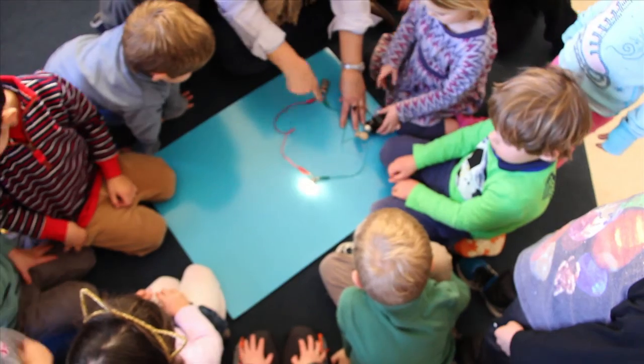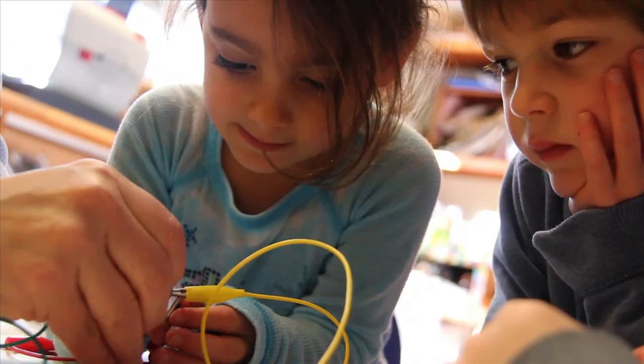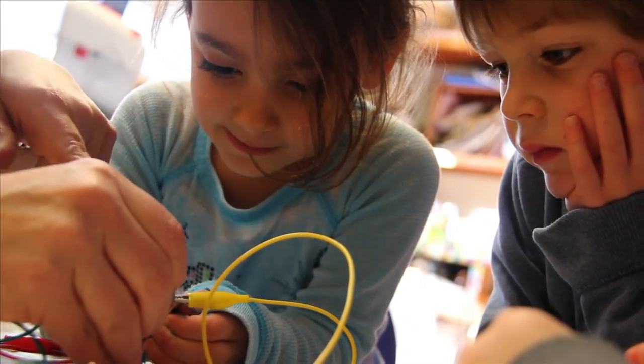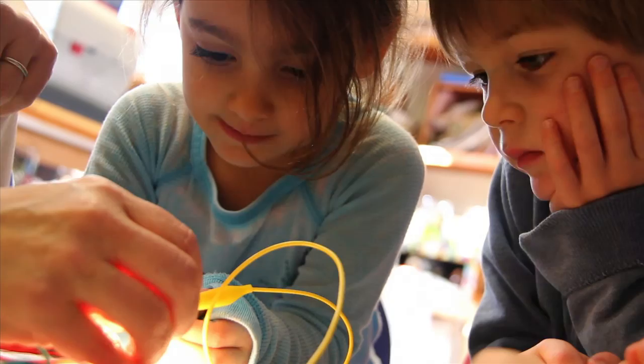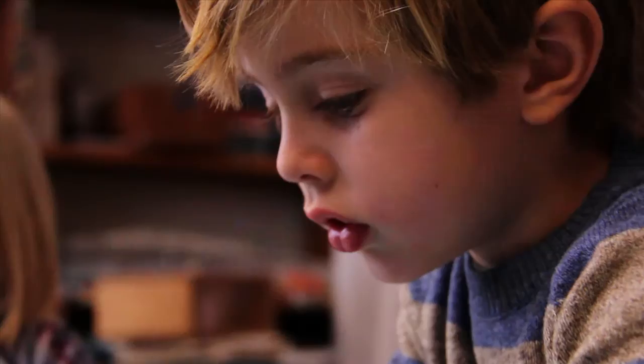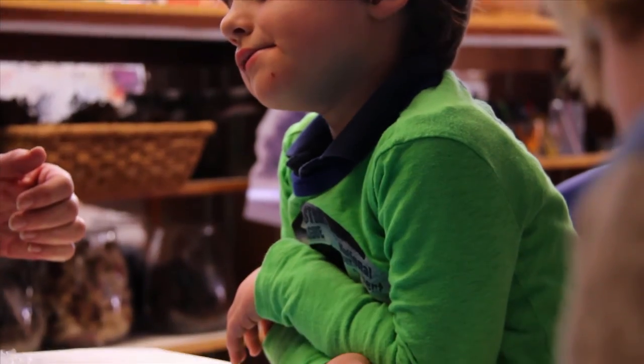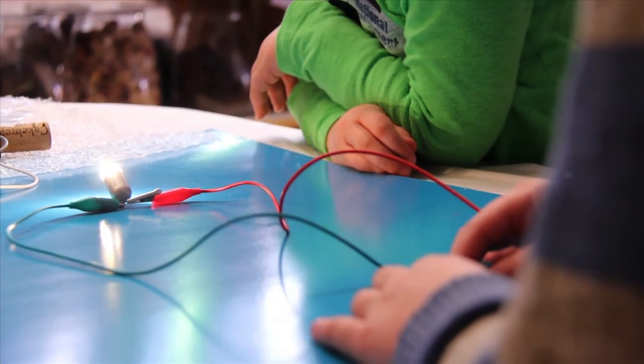So we brought in a very simple circuit and showed them a closed and open circuit, and it lit a light bulb. In order for the light bulb to go on, the electrical circuit — the circle — has to be closed. So what we're going to do is make a robot with energy from a battery, just like some of your robots.